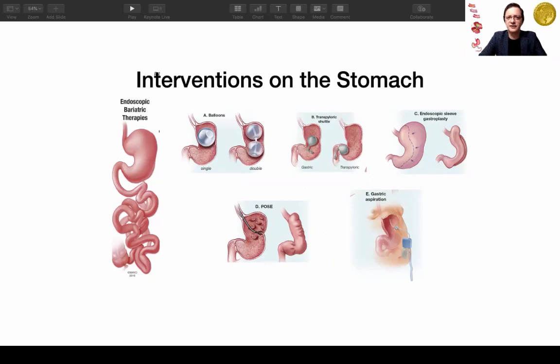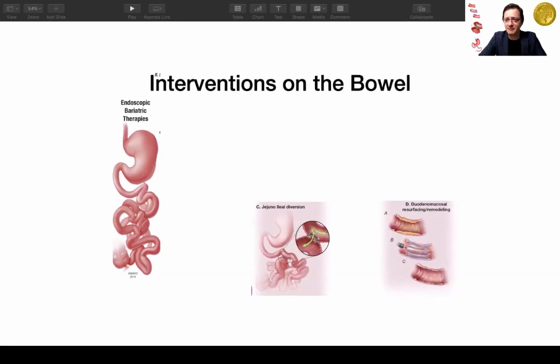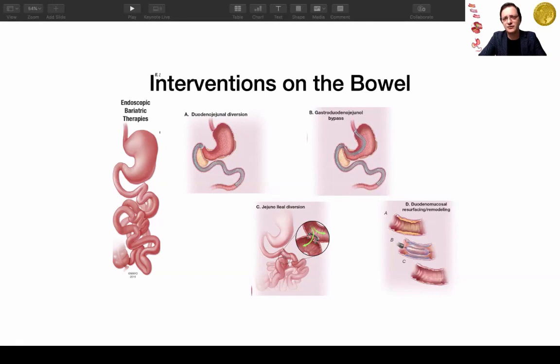We have interventions on the stomach — the ones that involve suturing I won't cover here — and I'll talk about FDA-approved interventions. For interventions on the bowel, we have the magnetic anastomosis and the duodenal-jejunal bypass and sleeve. These are all experimental, currently in study.